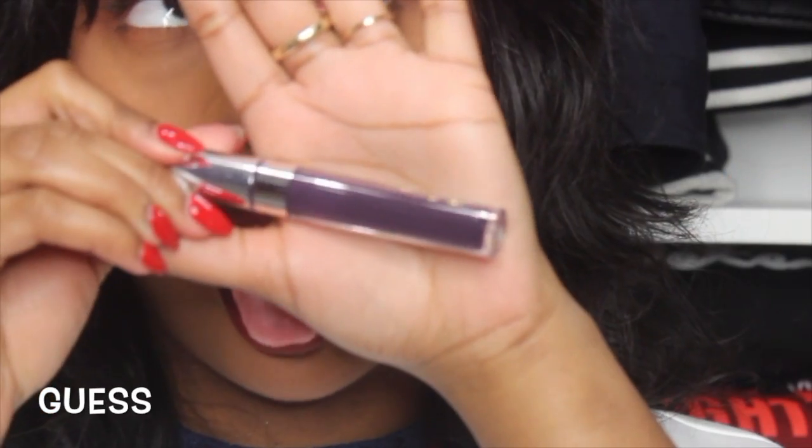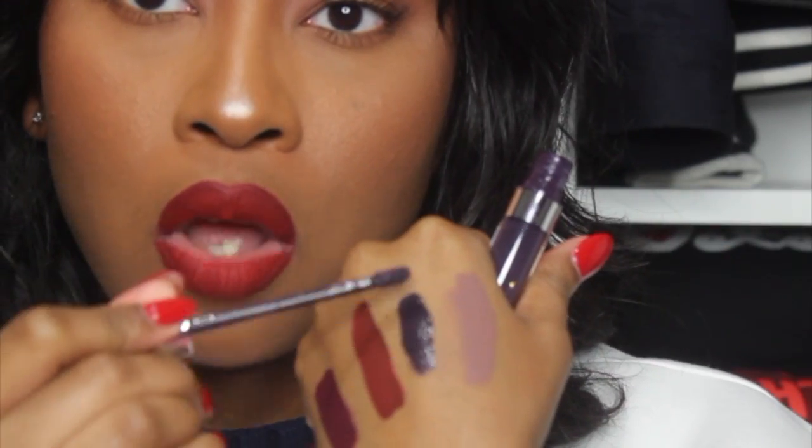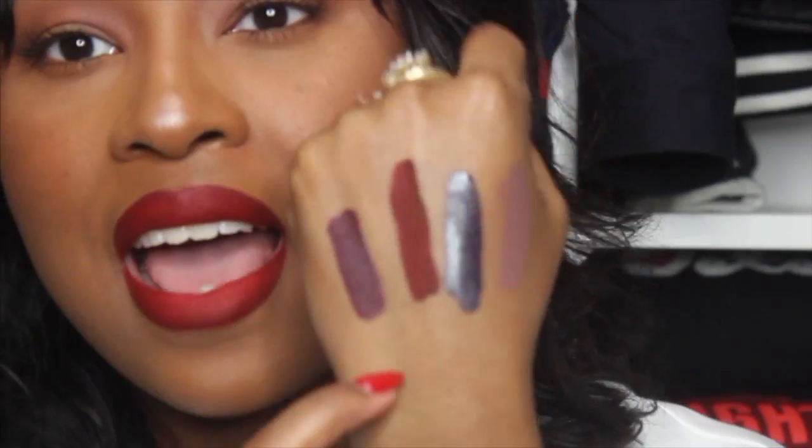This is my ride-or-die shade, this is my life, this is my favorite — I will never stop buying this. If you know me, you know what I'm about to show you. This is Guess. It's so freaking purple — it looks black but it's not black, it's purple. You need this. If you like vampy lips, dark lips — get this shade.